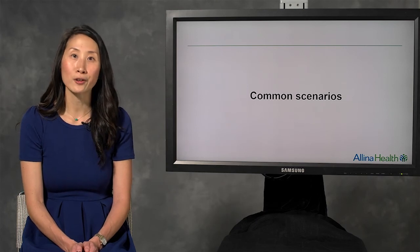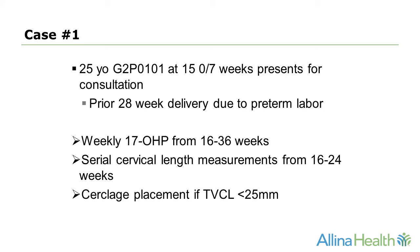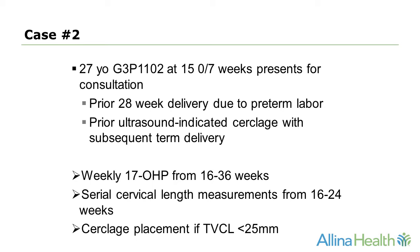In clinical scenario one, a 25-year-old G2P0101 presents at 15 weeks with a prior 28-week delivery due to preterm labor. I would offer her weekly 17-OHP from 16 to 36 weeks gestation, as well as serial cervical length measurements from 16 to 24 weeks, with the understanding that if her cervix shortened to less than 25 millimeters, I would offer her a cerclage. In case two, a 27-year-old G3P1102 at 15 weeks has a history of a prior 28-week delivery due to preterm labor and, in a subsequent pregnancy, had an ultrasound-indicated cerclage placed with a term delivery. I would offer this patient weekly 17-OHP from 16 to 36 weeks plus serial cervical length monitoring, and again place a cerclage if her cervix shortened.